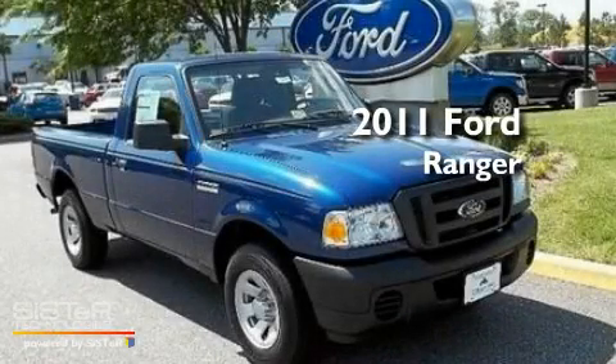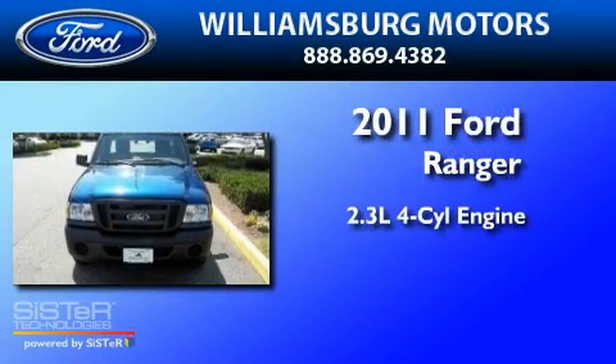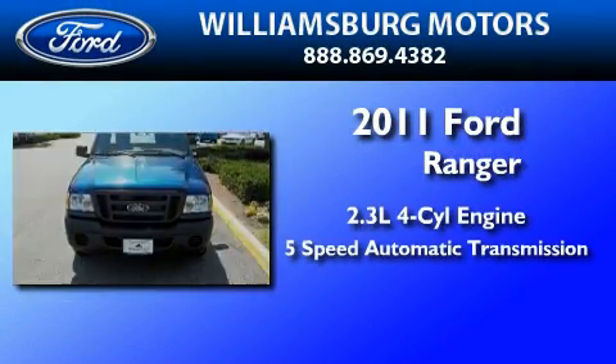This is a brand-new 2011 Ford Ranger. It has a 2.3-liter 4-cylinder engine and a 5-speed automatic transmission.